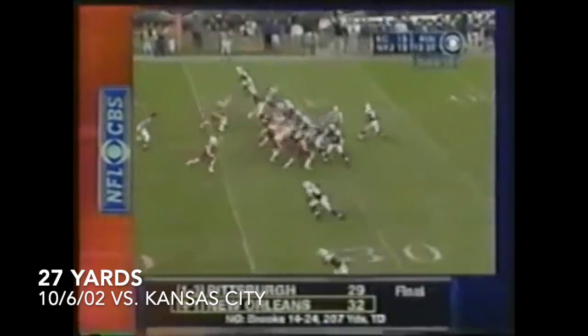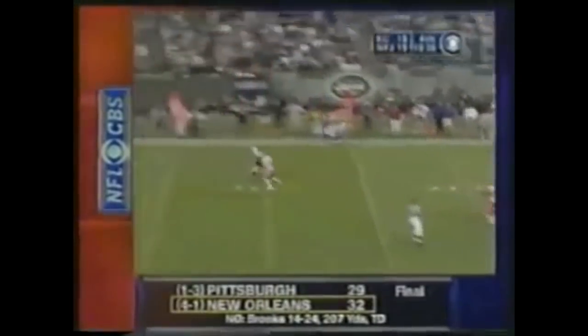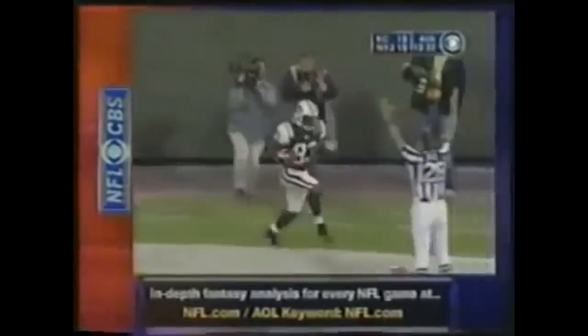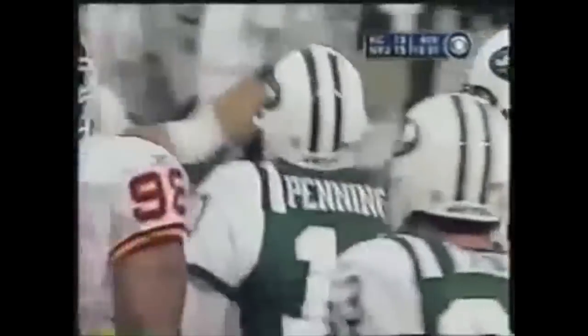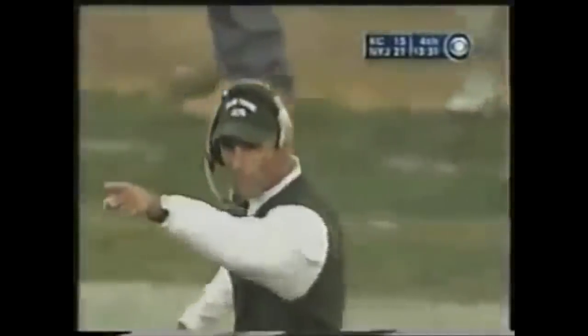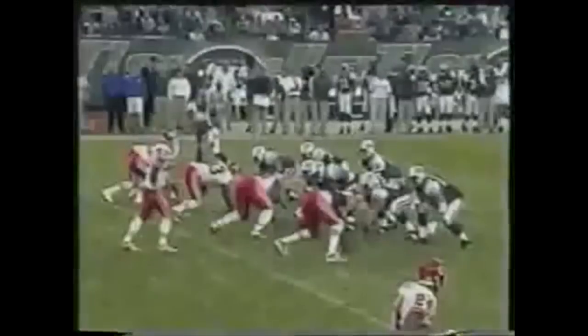Third and a dozen, here comes the blitz. They pick it up. And a touchdown throw is made to Santana Moss! Ron Hosley's in coverage man-to-man. I believe that's Santana Moss' first touchdown ever in the National Football League.